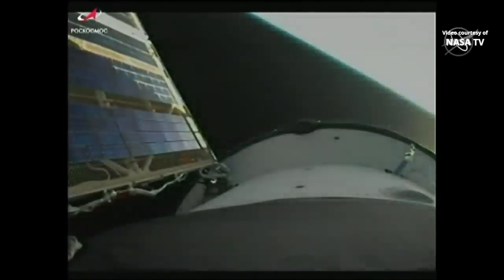Getting reports now that the solar arrays and antennas have deployed.